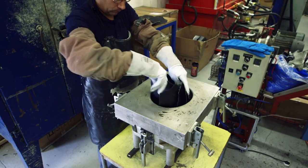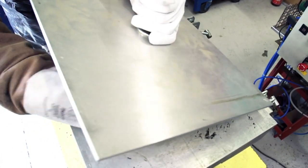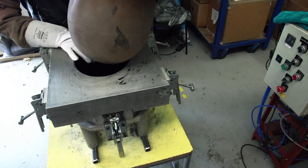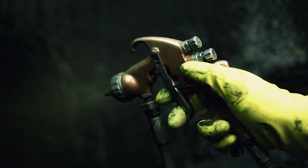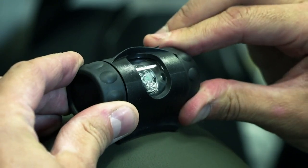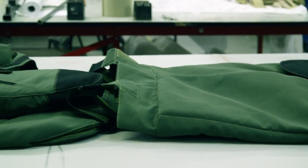The bomb suit helmet starts as rectangular pieces of ballistic material which are forced into a rounded steel mold. A heat-resistant balloon is dropped into the mold and connected to an air supply, inflated, and the mold is placed in a kiln. The pressure and heat shape the helmet. Once baked, the balloon is deflated and removed, and the helmet is cut into shape with a handsaw, then sprayed and baked to a hard glaze. The hard and soft armor are stuffed into the outer shell, and the helmet is fitted with accessories like lights, a communication system, and a protective visor. After 40 hours of careful craftsmanship, this bomb suit is complete and ready to be tested.